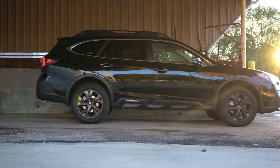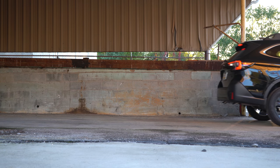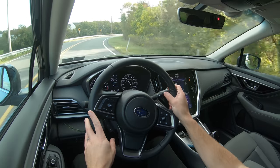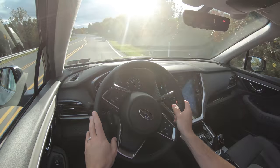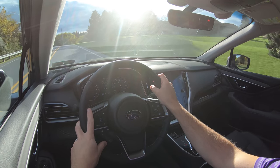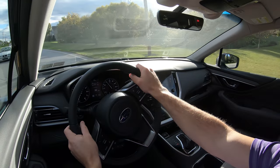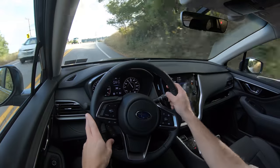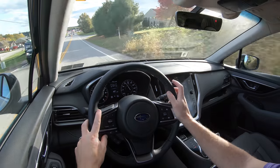Touching on suspension and handling: up front you get an independent strut-type front suspension with a stabilizer bar, and in the back double-wishbone rear suspension with a stabilizer bar. Ride quality is soaking up road imperfections nicely so far. Steering feels pretty much as expected — actually I quite like it; it's a little on the stiffer side, which helps point you in the right direction. Cabin noise is on point as well, with no exterior wind noise at around 60 mph. Visibility out the back is fine too.